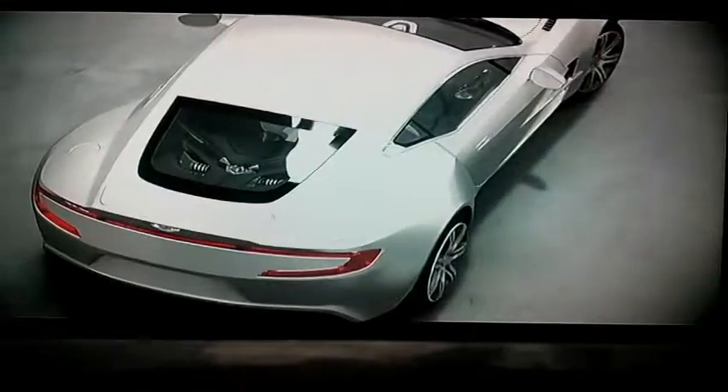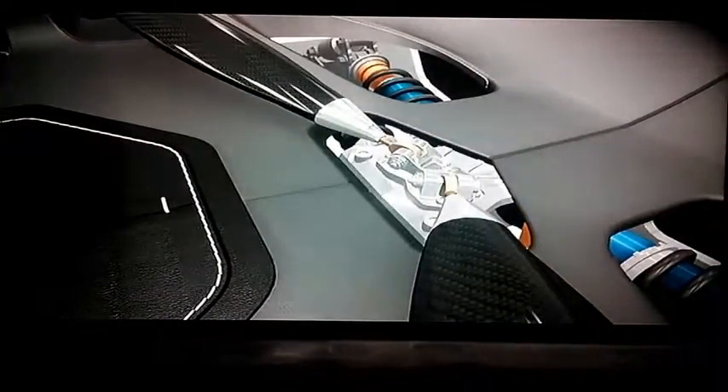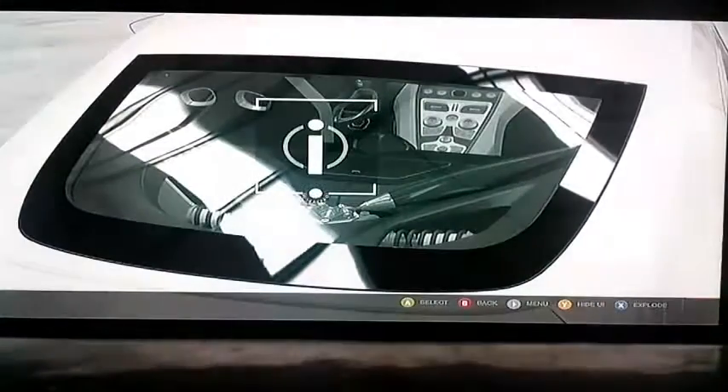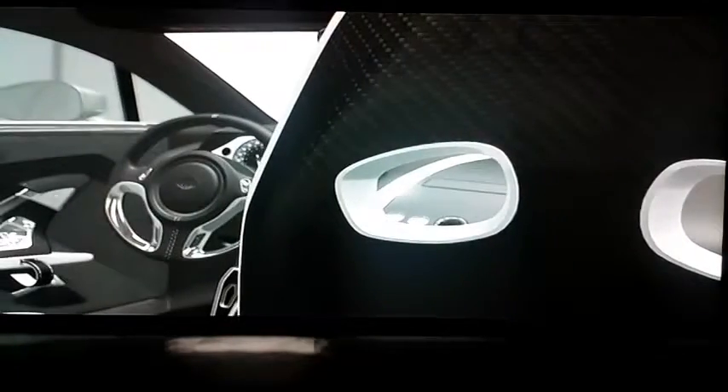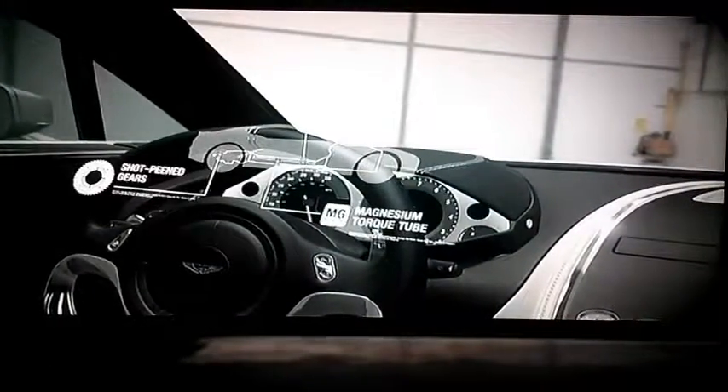Underneath the 177's skin lies a fully adjustable pushrod suspension. Horizontally mounted race-ready dampers ensure maximum grip at all times. The rear-wheel-drive Aston Martin 177 features a six-speed paddle-shift transmission.